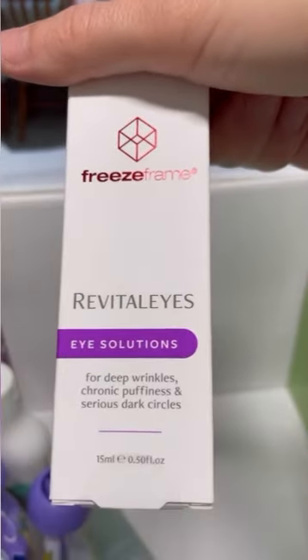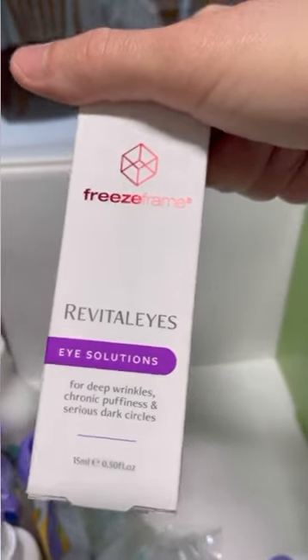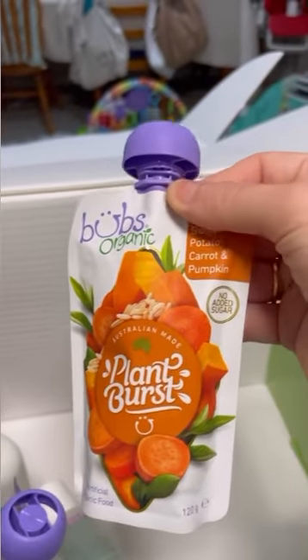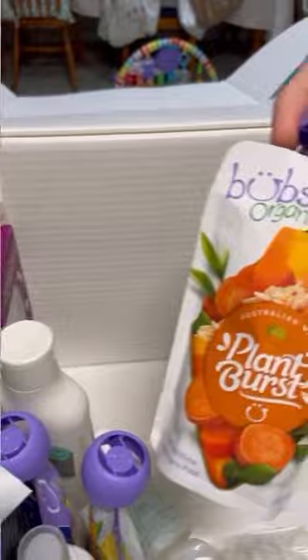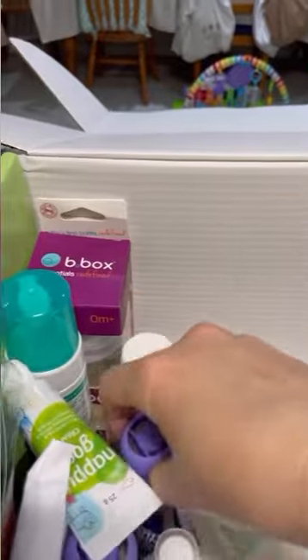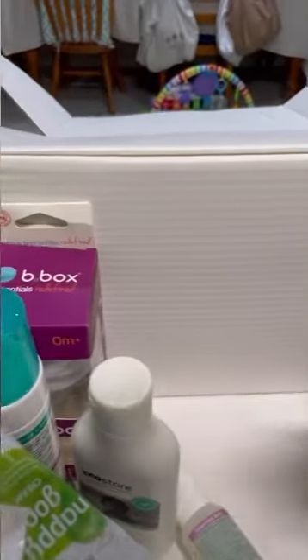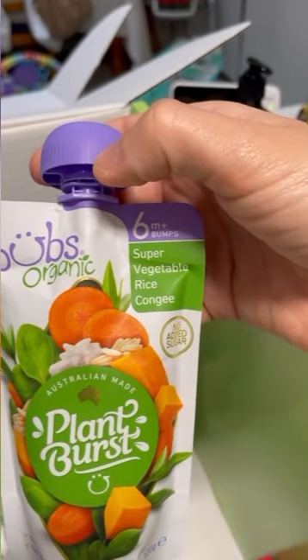Then we have Vital Eyes eye solution for deep wrinkles, puffiness and dark circles — that's obviously for mom. And then we've got the Bubs organic sweet potato, carrot and pumpkin pouch. We've got mango, peach and banana, blueberry, banana and quinoa, and super vegetable rice congee.